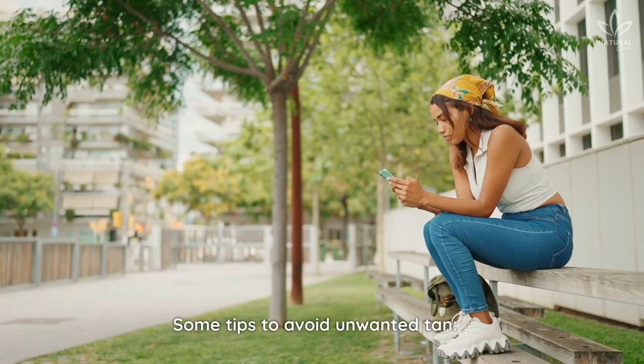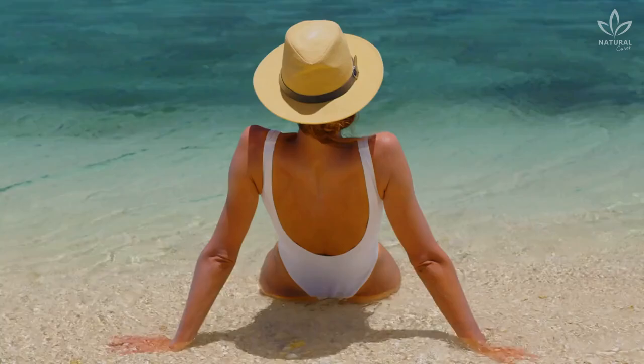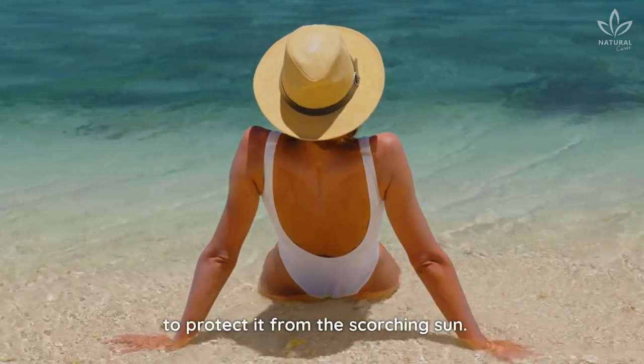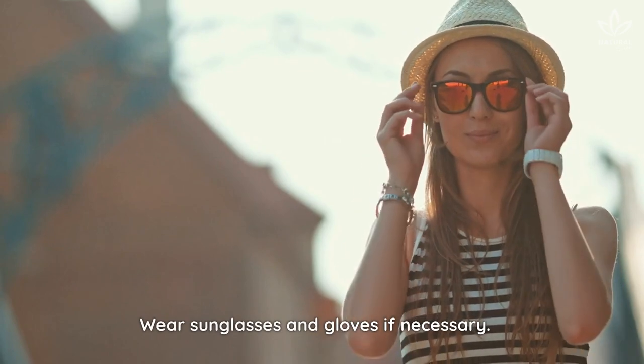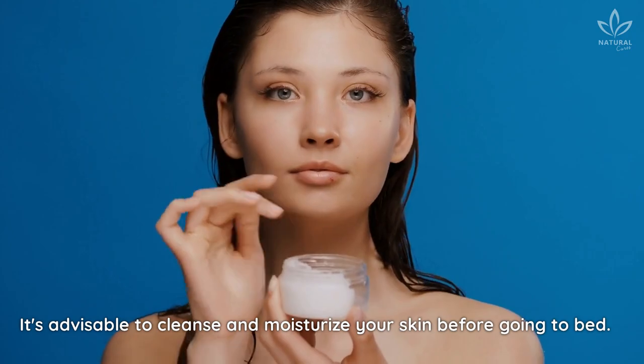Some tips to avoid unwanted tan: make sure to apply sunscreen on your body before you go out in the sun. Cover your face with a scarf, hat, or cap to protect it from the scorching sun. Wear sunglasses and gloves if necessary. It's advisable to cleanse and moisturize your skin before going to bed.